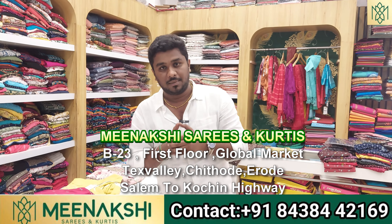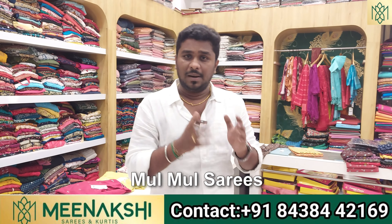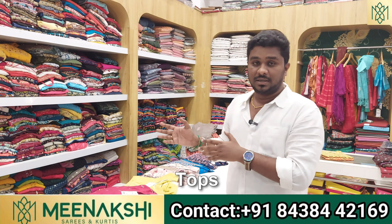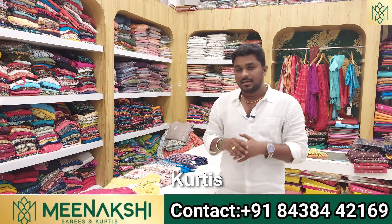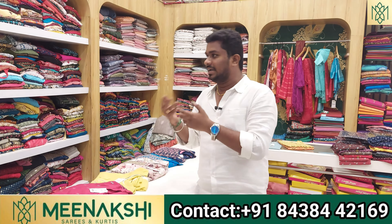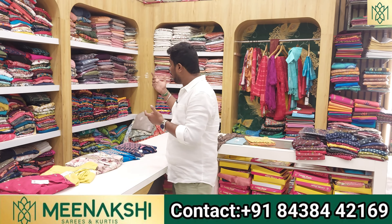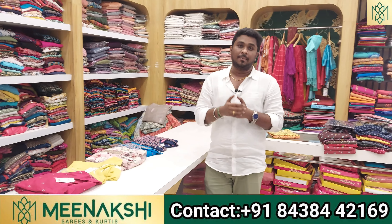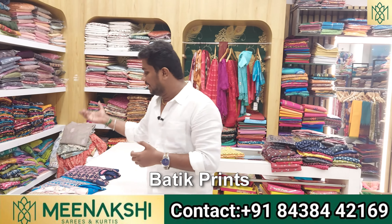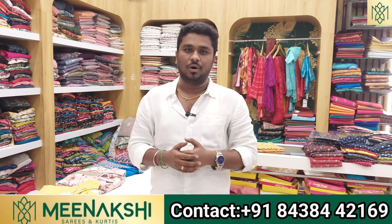We have fancy sarees, cotton sarees, mulmul sarees, tops, leggings, and kurtees. There are fancy tops, chiffon, georgette, pure cotton, and printed products. We have both wholesale and retail products in this shop.